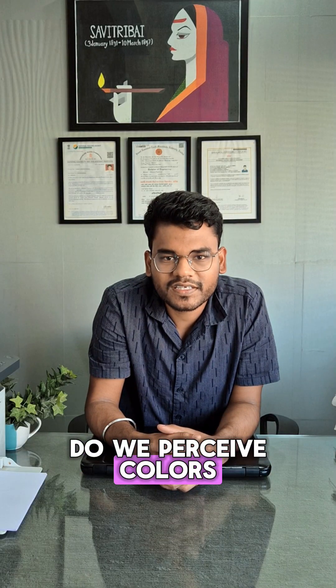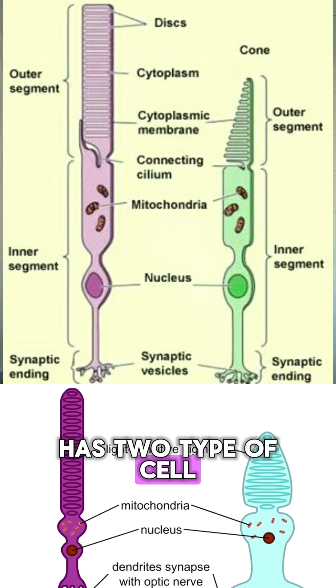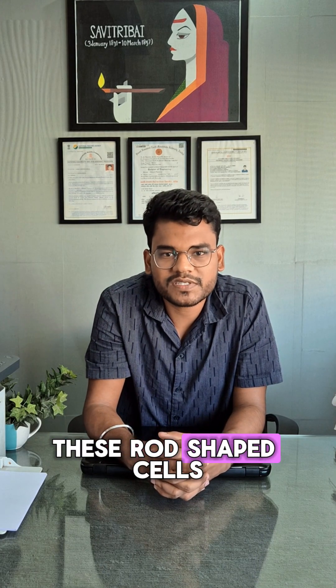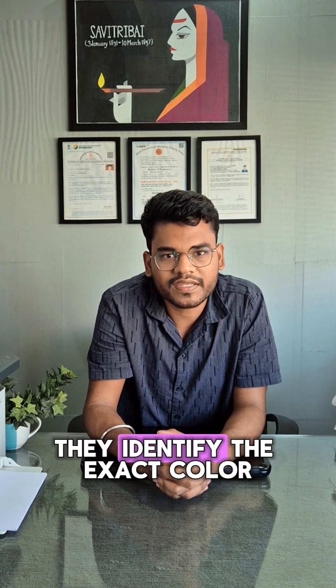Do you know how we perceive colors? The retina at the back of our eyes has two types of cells: rod-shaped cells and conical shaped cells. These rod-shaped cells usually respond to the brightness of the color, but the conical shaped cells identify the exact color.